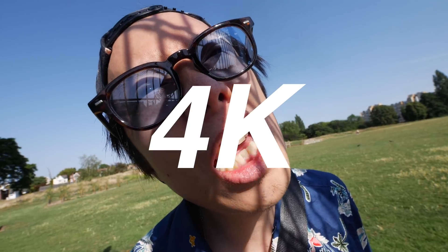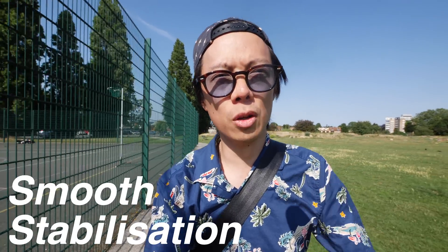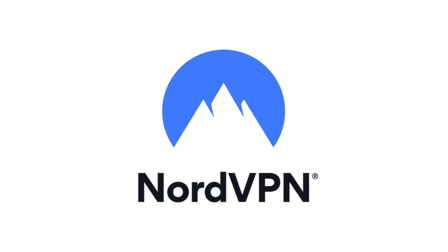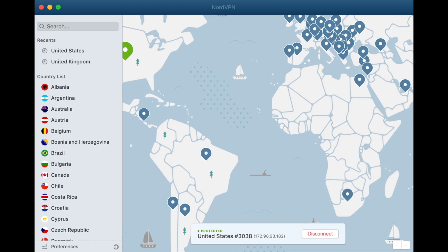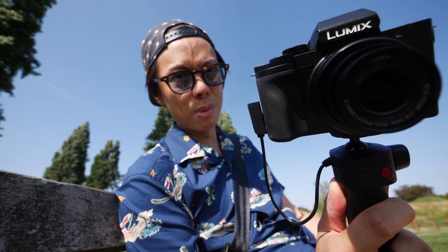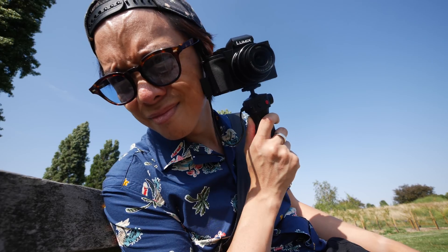What makes a good vlogging camera? Good stabilisation for when you're walking and talking. You want decent autofocus too for focusing on your moving face, and also good sound. Also compact and lightweight would be desirable, and this is very compact and very lightweight — although it probably looks massive with me holding it right up close to an ultra-wide angle like this.